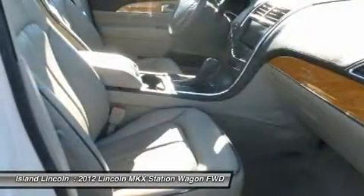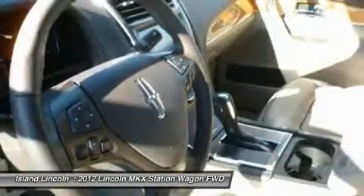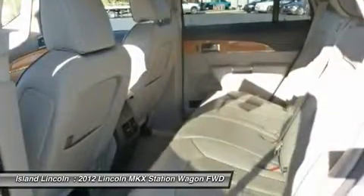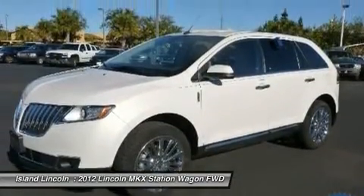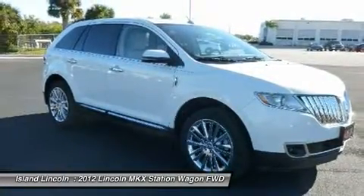Perforated leather-trimmed 10-way power heated pull front bucket seats incorporated with tuxedo stripe, power lumbar support, driver memory, and easy entry feature. Rear window defroster, power liftgate, 4-wheel anti-lock brakes, AVS, universal garage door opener, front fog lamps, and rear child safety locks.